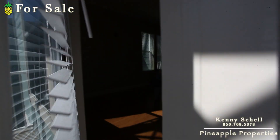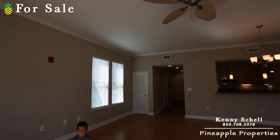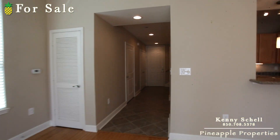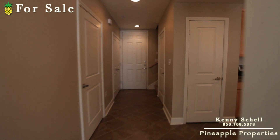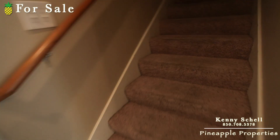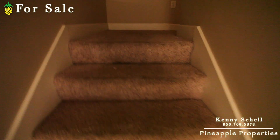Now let's go upstairs and take a look. As we keep going up, you can see we've got carpet on the stairs here.